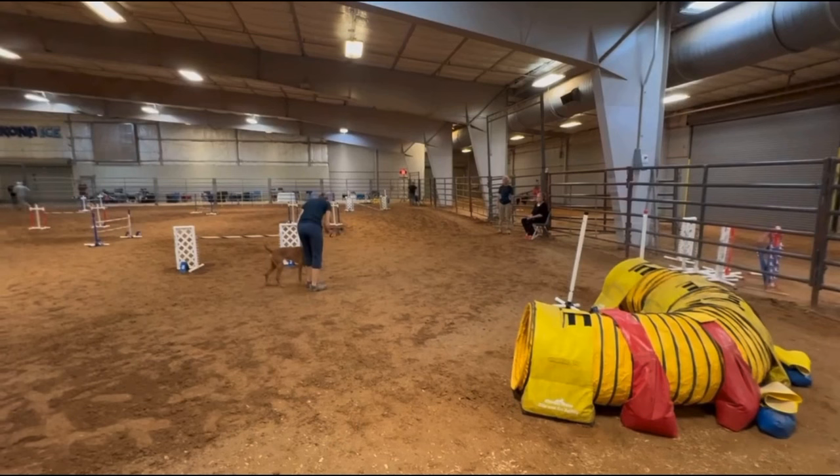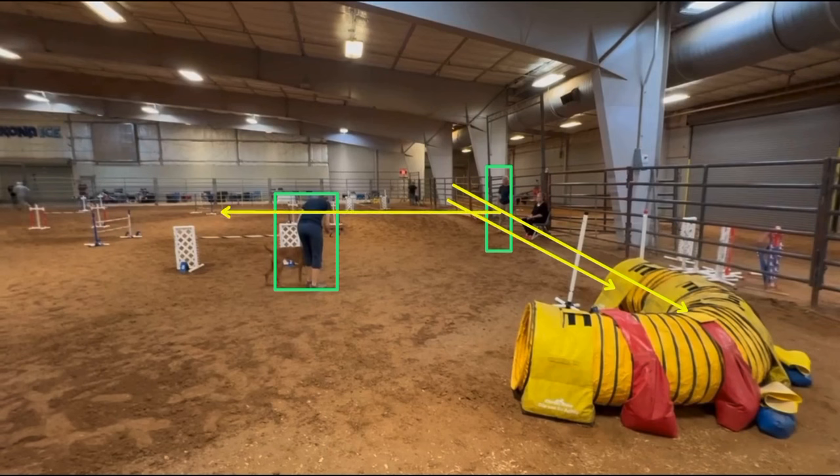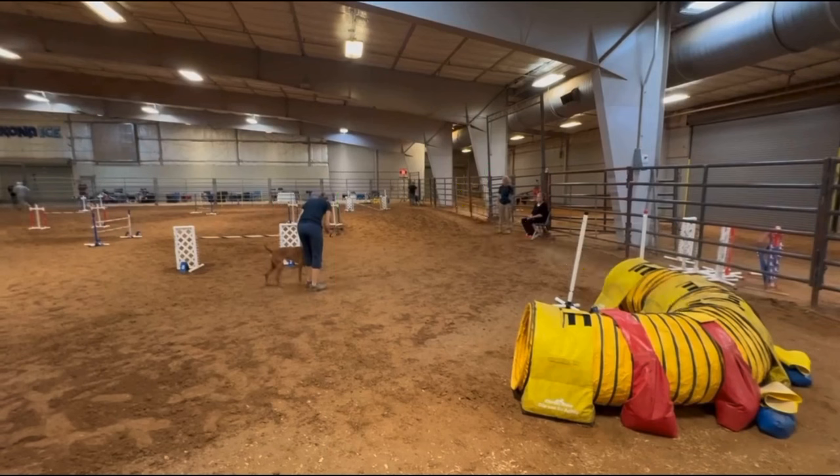We're going to see picking up the dog on right out of the tunnel. I haven't started playing it just yet because we're going to see a little bit of a shift in where the handler's starting position is on the two runs. Last time we saw Katie start more over here — it gives a more perpendicular entry to the tunnel, but she was able to pick up Ollie on the landing side of jump number two. Here we can see a change in position to make it easier to pick up the dog on right.